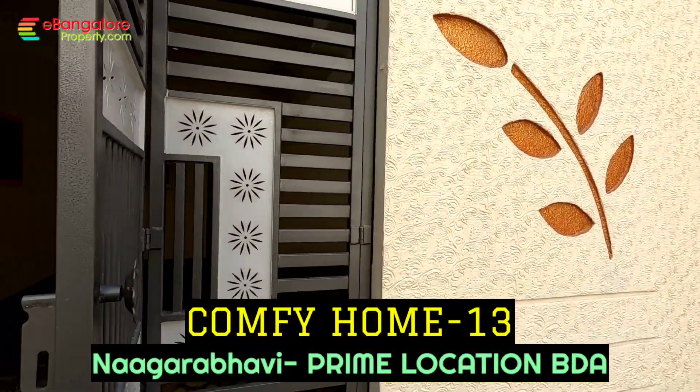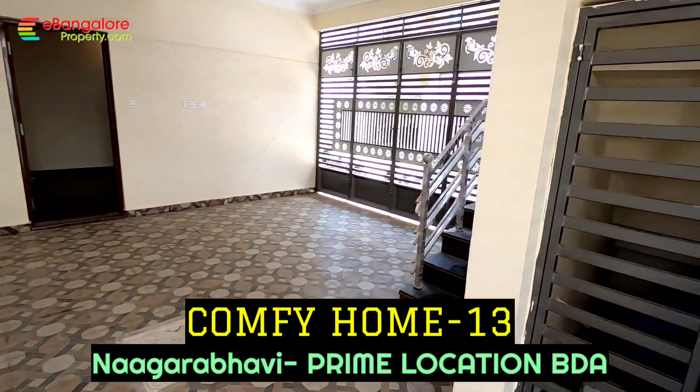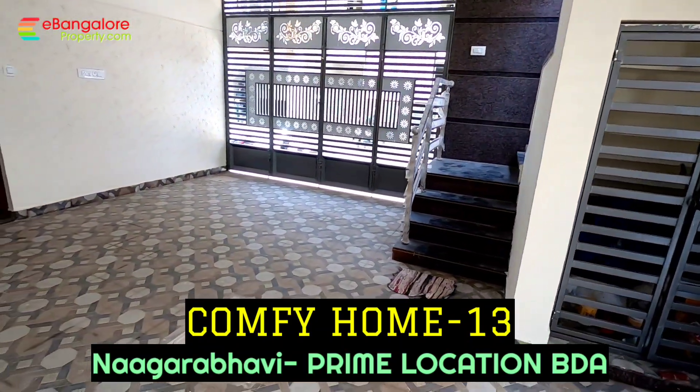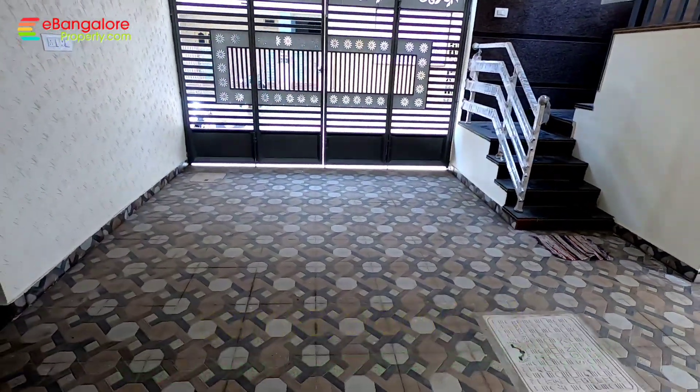Hello Friends, I am Hesan from eBangaloreProperty.com. This is a very prime location property in Nagarbavi, just 1.4 km from Namurth Indi Hotel, Outer Ring Road. Corner BDA Auction Site.